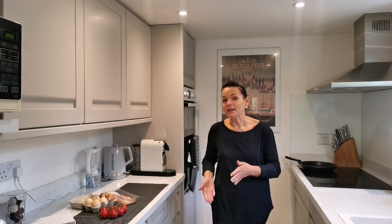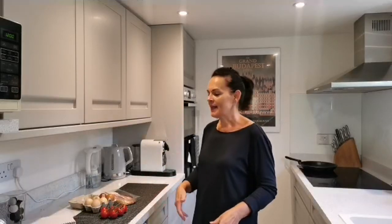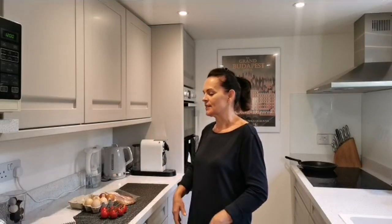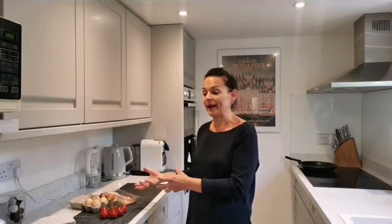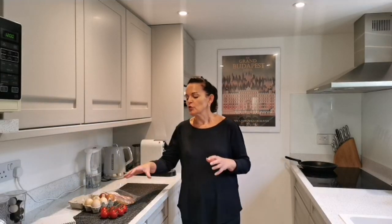I'm cooking today bacon, eggs, and tomatoes - a nice quick and easy meal - and I'm going to get loads of really good nutrients, a big bang for my buck as it were. I'm Natasha Hodge, I'm here to help you get the best from your food and to cook in a budget-conscious way so we can get health without having to spend too much money.